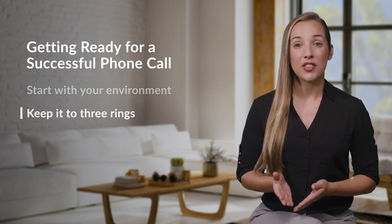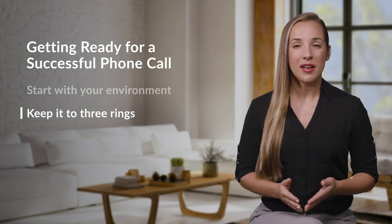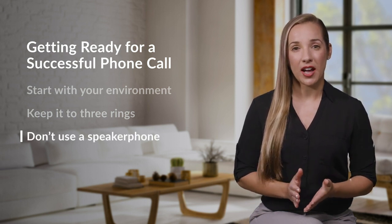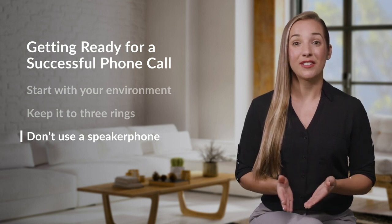When a customer calls, answer at or before three rings. This gives you enough time to prepare for the call, but also makes sure the customer isn't kept waiting. Also, don't use the speakerphone option — it'll make it harder for customers to hear you. Instead, stick to headsets or regular phone settings.